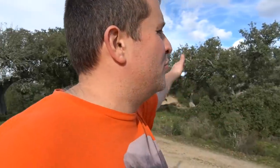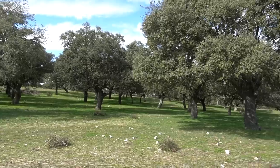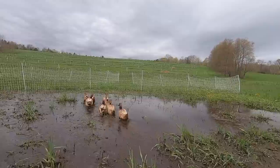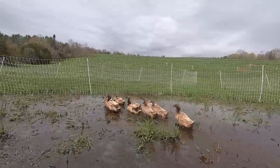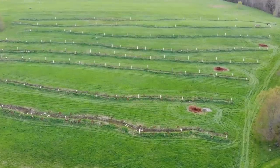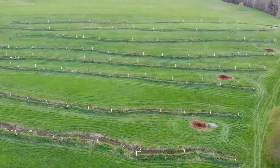Even beyond just the incredible food that can be produced at a place like this, there's something astounding to me about just the serene nature and the beauty of it all. I feel so at peace in here. And seeing how all this stuff interconnects really has me thinking about my own farm and what I ultimately want to do — the animals I'm raising, the trees I'm growing, and the ecosystem I'm ultimately trying to create.